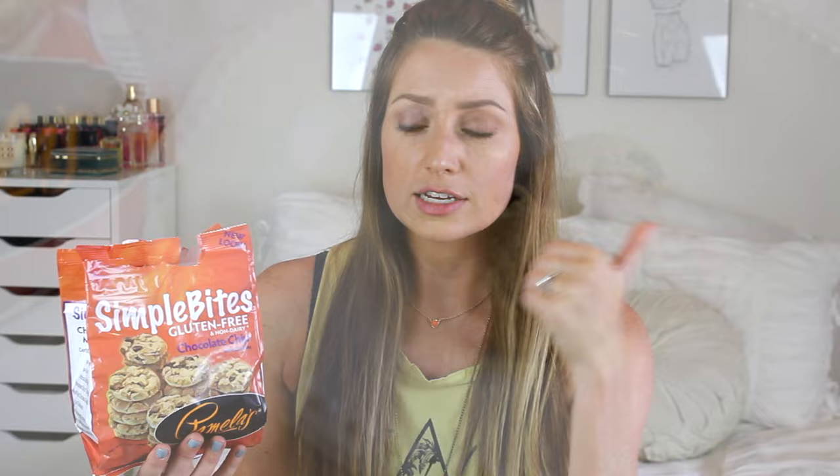Up first I have these Pamela's cookies — they're called the Simple Bites Gluten Free Non-Dairy Chocolate Chip Mini Cookies. I used to get these all the time when Andrew and I were in our old apartment. This is a rice flour base and these taste exactly like Chips Ahoy. I'm not even the biggest fan of crunchy cookies, I like soft cookies, but these are slightly addicting — they're just delicious. They're really good on top of ice cream or by themselves, and you get a lot in the bag.